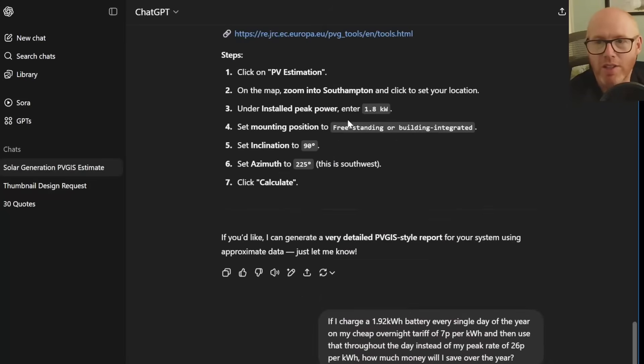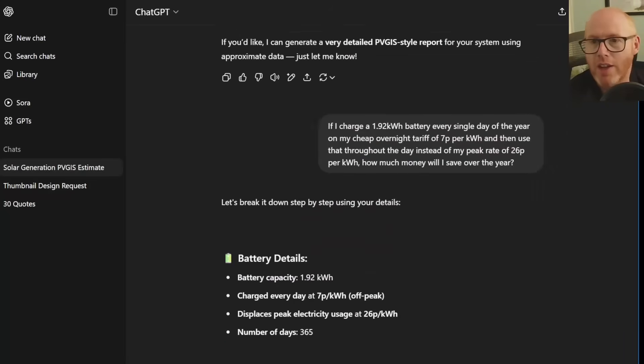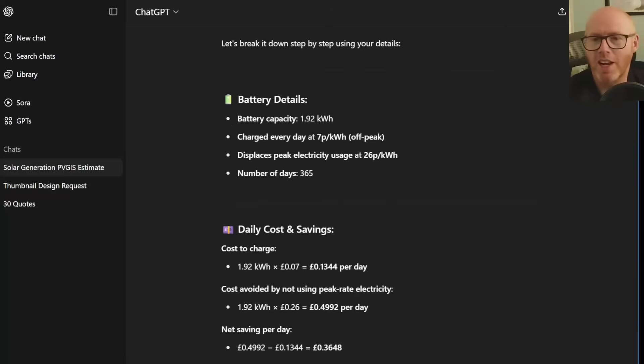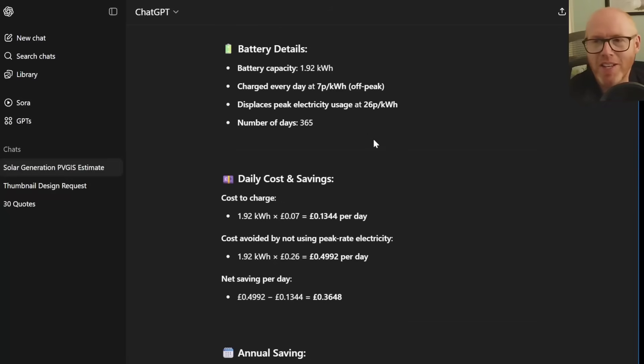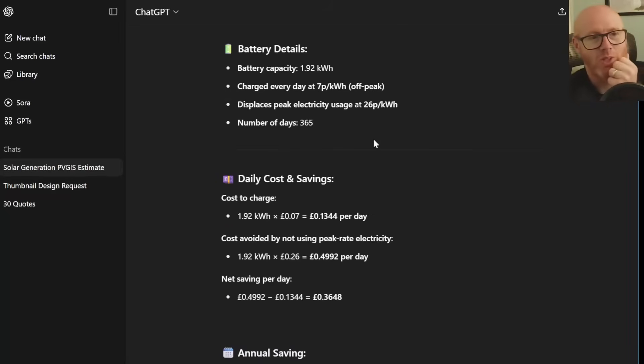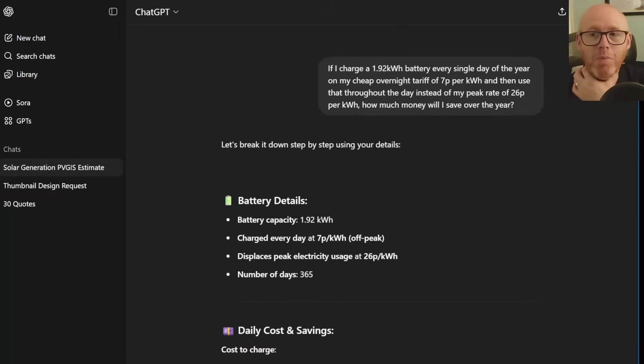ChatGPT can also generate a PVGIS-style report and walk you through the calculations. I've been enjoying ChatGPT more recently compared to Gemini, though you do need to fact-check nearly everything these AI models produce.